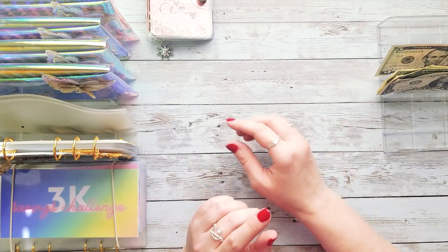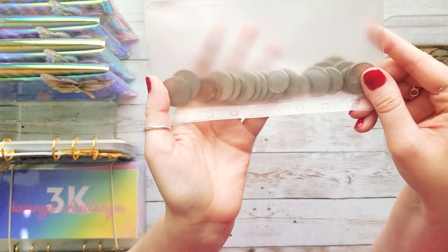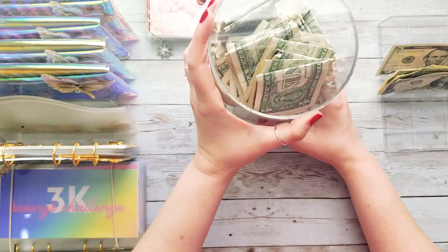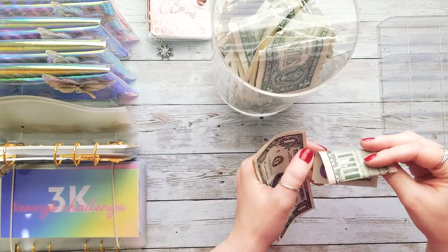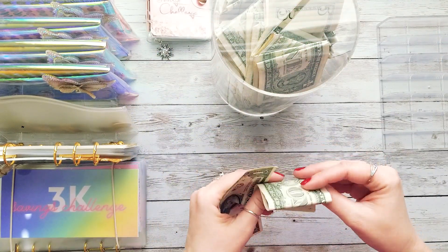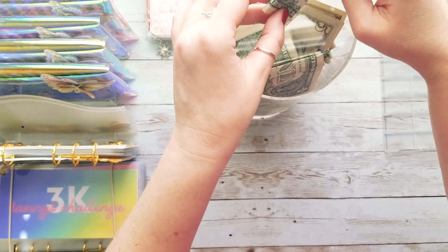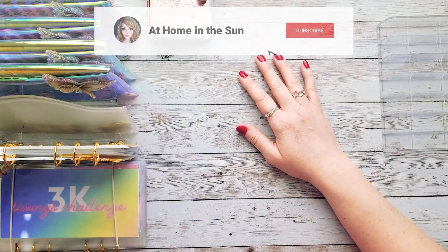Now we're moving on to the one dollar savings challenge and our coins. My husband cleaned out all the coins from his car — look at all these quarters! Last time we stuffed coins I only had a penny and a quarter, so I'm very excited today. We're stuffing three dollars first, and also a $5 since I didn't have any more singles — so $8 total going into our one dollar savings challenge. Everything in here is ones except for that $5 and a $10 somewhere. This is a long-term challenge with no end date — we're just doing it for as long as we feel like it.